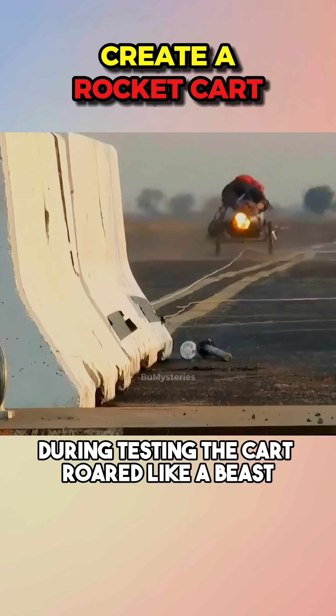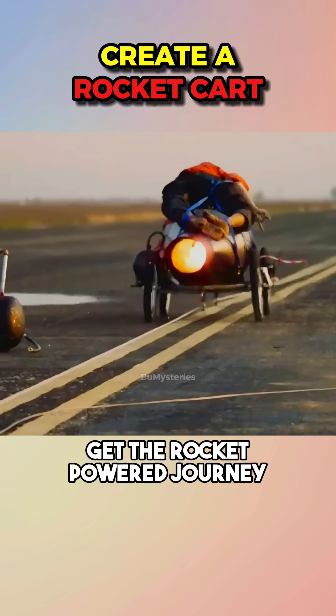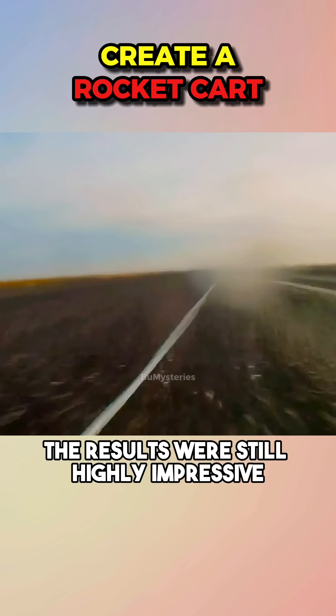During testing, the cart roared like a beast before blasting off at 50 mph. While the dummy didn't get the rocket-powered journey as expected, the results were still highly impressive.